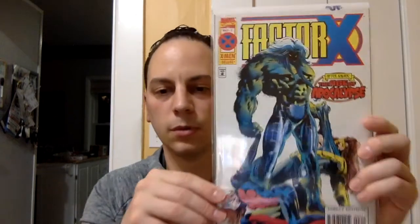X-Factor, issue number 3. It's a cool cover. Oh, this is a nice Moon Knight book — I don't have this one either. Hawkeye featuring Moon Knight, issue number 3. There we go.